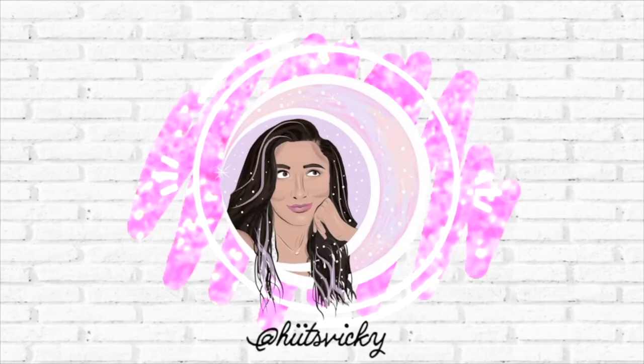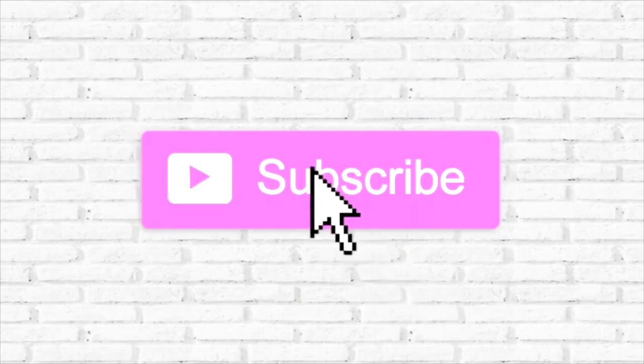Hello guys and welcome back to my channel. Today's video is going to be my project wax update. I have a lot of empties to show you guys, some progress to show you, and some new candles to add in — so I'm really excited for this video. If you haven't already, go ahead and subscribe and hit the like button; it really helps out my channel. Let's go ahead and get into the empties — that's honestly my favorite part of the video.